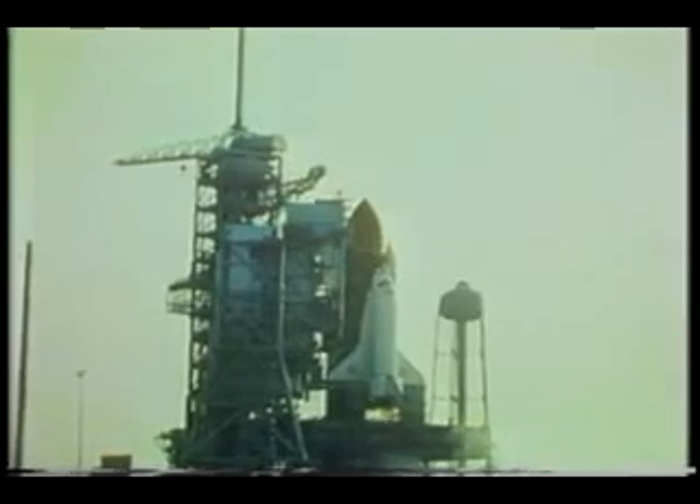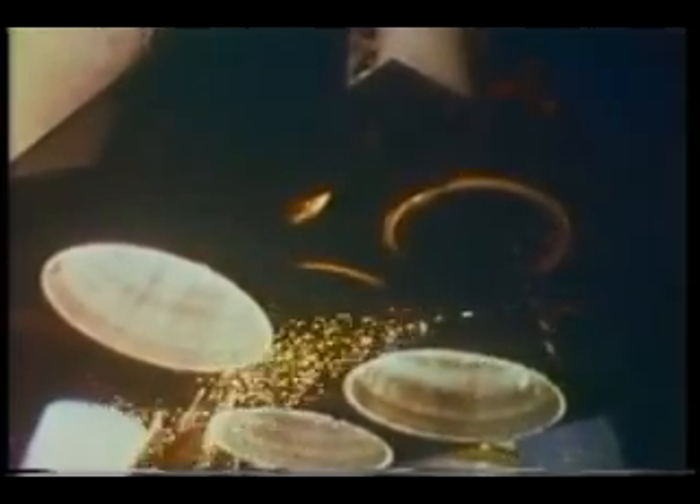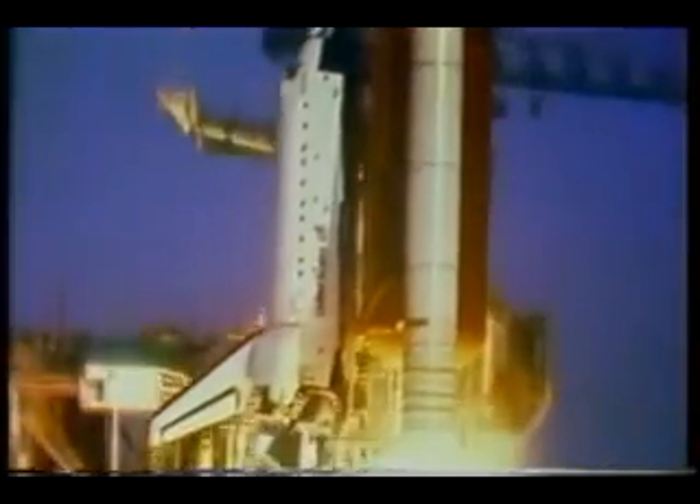Main engine ignition lasts for about six seconds. You can feel the vibration in the vehicle. Fortunately, we couldn't see all the smoke and steam and fire coming out the back end. They gimbal the engines just before takeoff after they're lit. At T-Zero, the hold-down bolts are blown, the SRB is lit, and we're on our way.